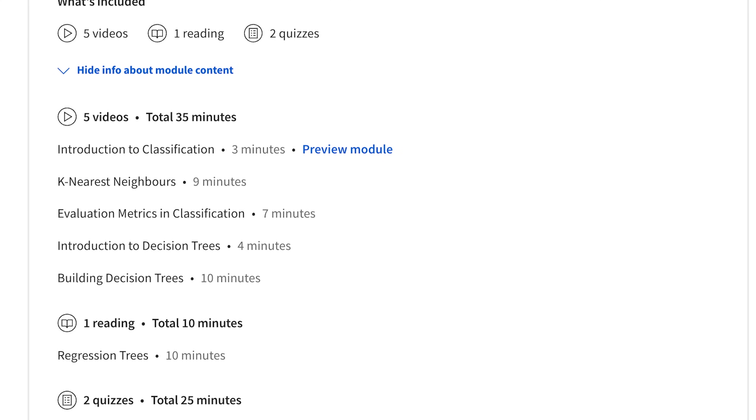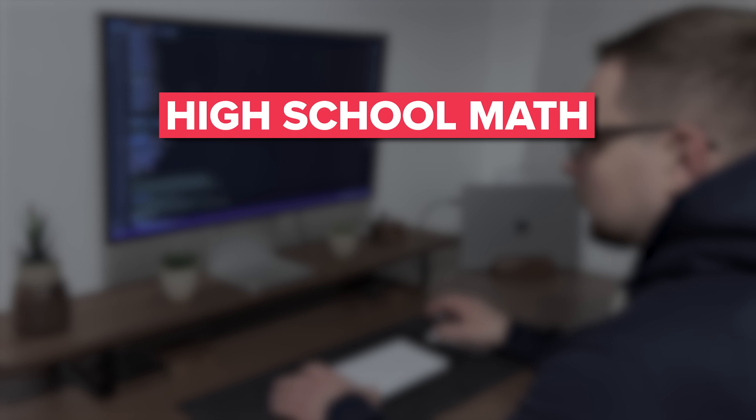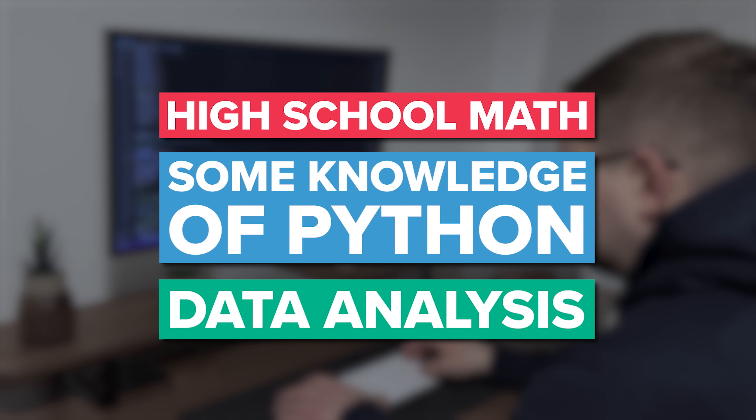This course is not for beginners. If you know nothing about Python programming, you aren't ready for this yet. The minimal requirements for enrolling are high school math and some knowledge of Python and data analysis.